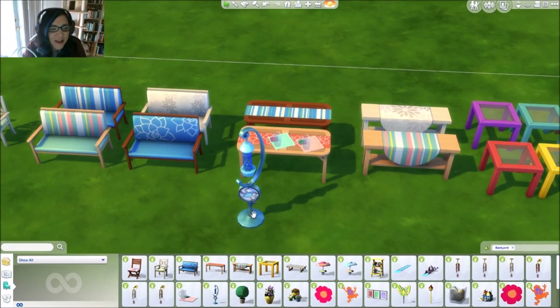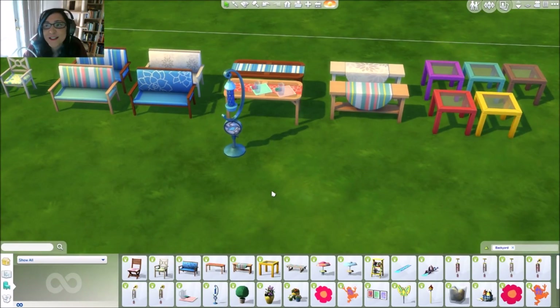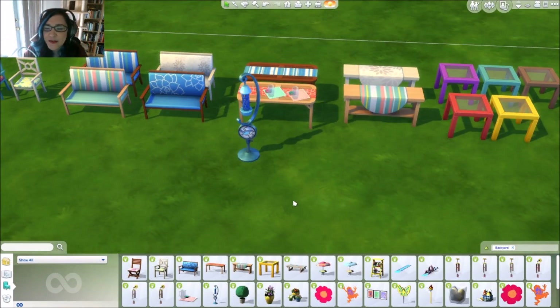Did you guys watch the live stream? We learned that there's a one-in-seven chance of being attacked by birds when you use the bird feeder. At the house I have in the game, I have seven bird feeders right in a row — we're gonna select one of the sims to be a victim and be attacked by birds!